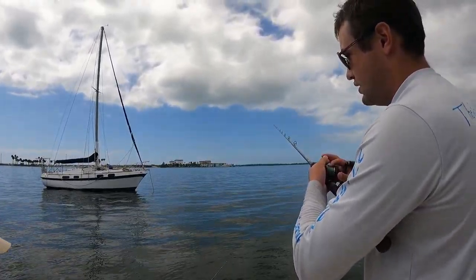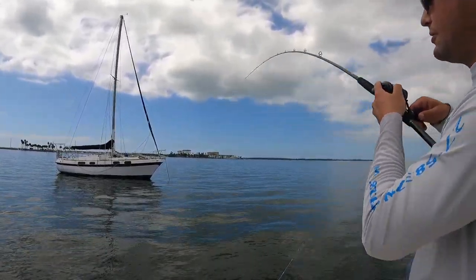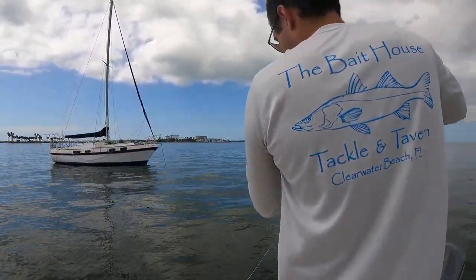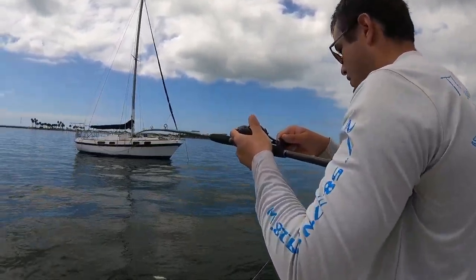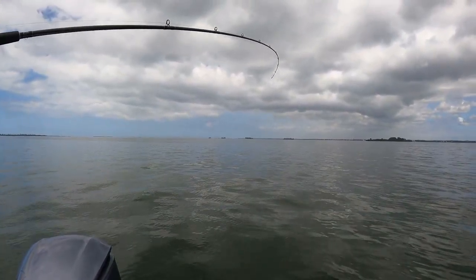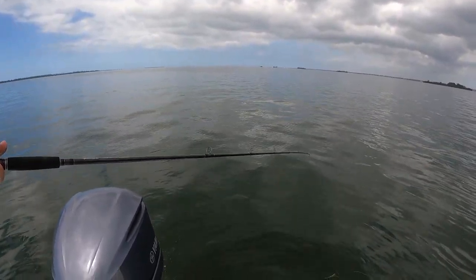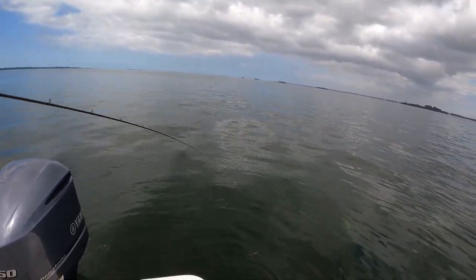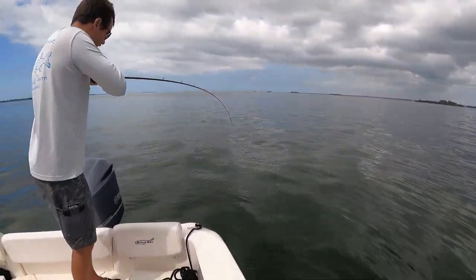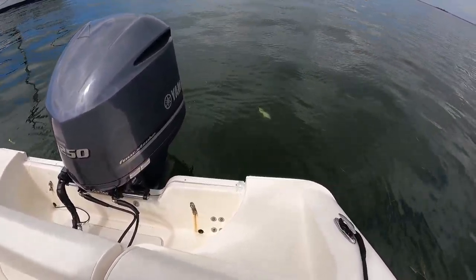I'm picked, I'm picked! Oh snapper! Look at all these jacks — big one! Pitch your swim bait right here. The swim bait's been demolished. Oh, it's a better jack — so many jacks!